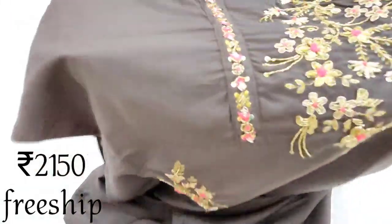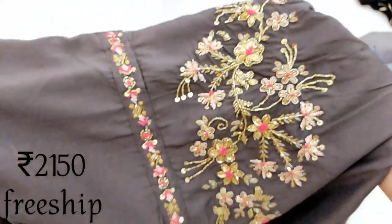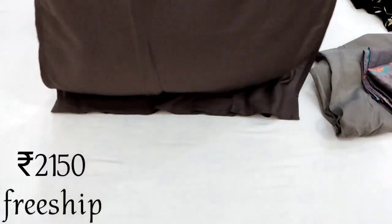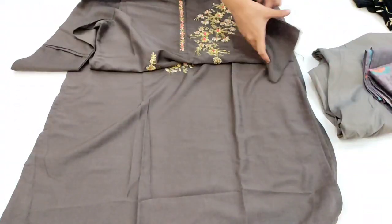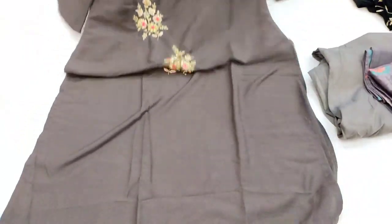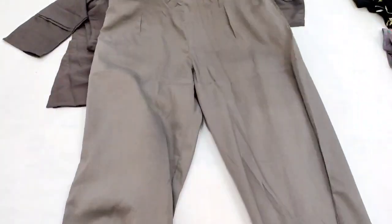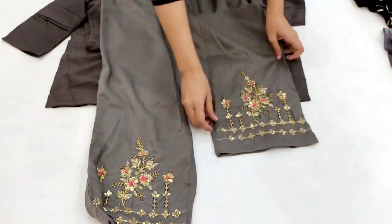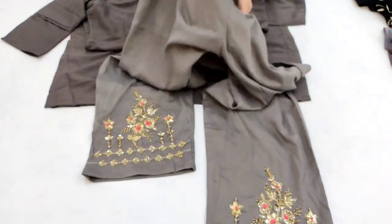Yeh aa raha hai humara next design — dark slatey color par hai. Embroidery check kar lijiye: isme katdana work, zari work, resham work aayega, aur embroidery bahut fine aur finish milegi. Yeh completely stitched piece hai, double XL size. Back side plain aayegi, sleeves mein appliqu designing milegi — double XL collar neck aayegi. Bottom grey color shade ka hai with back mein elastic aur aage belt designing. Bottom mein bhi proper embroidery milegi, aur double XL size ke according pant bhi hogi.